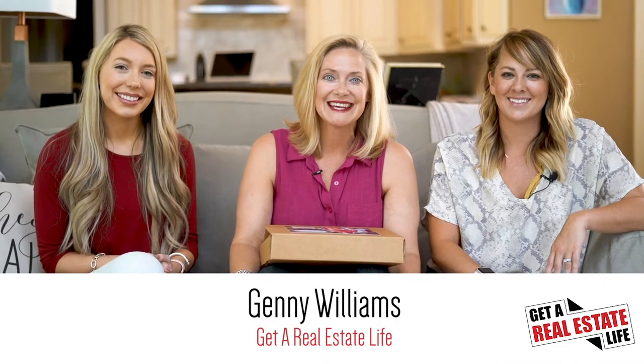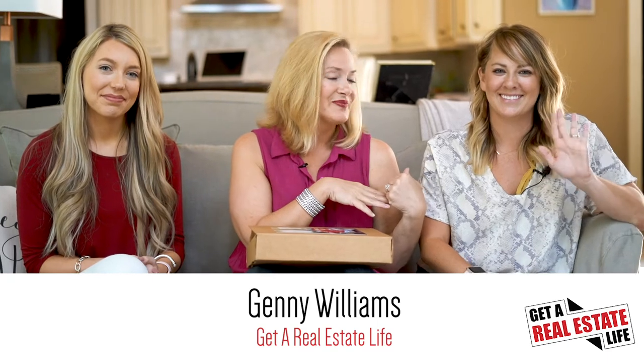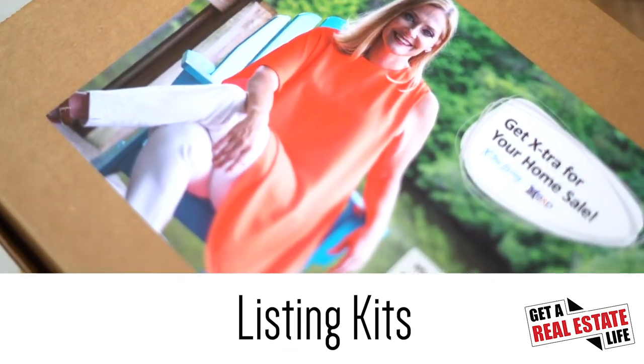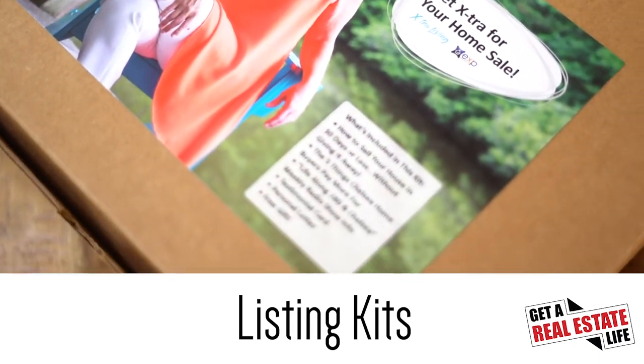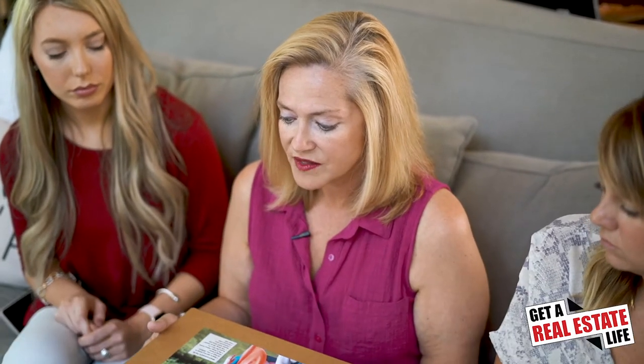Hi, I'm Jenny Williams with Get A Real Estate Life. We're all three with eXp Realty. This is Courtney and this is Lauren. I've got these listing kits that we've been using for years with Get A Real Estate Life. We've helped a lot of our clients put these together and it really helps you stand out more than a voicemail on someone's phone or a business card that someone's going to throw away or even a brochure — because every home seller knows dozens of real estate agents. So we've got to show value.